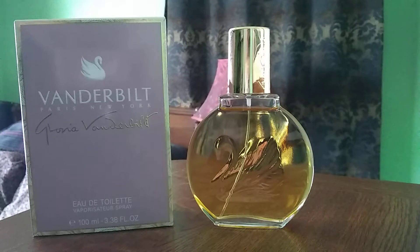So let me know if you enjoy this video. I'm going to start with this first fragrance and this is Vanderbilt. I'm not sure if it was made by the House of Gloria Vanderbilt or if it was made in memory of her. This was a big fragrance popular in the 80s. I went to high school, I was a teenager in the 80s and this was one of my signature scents.